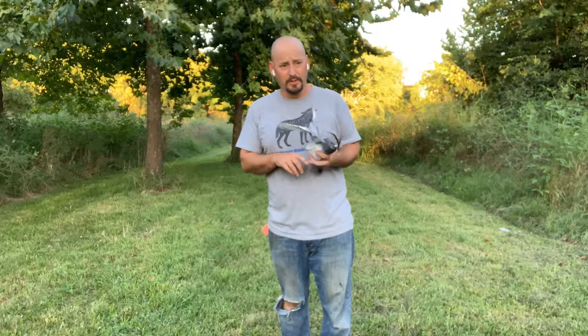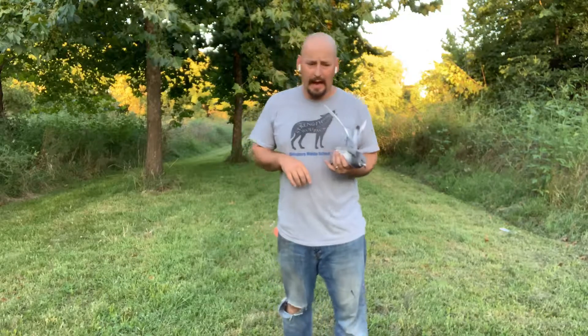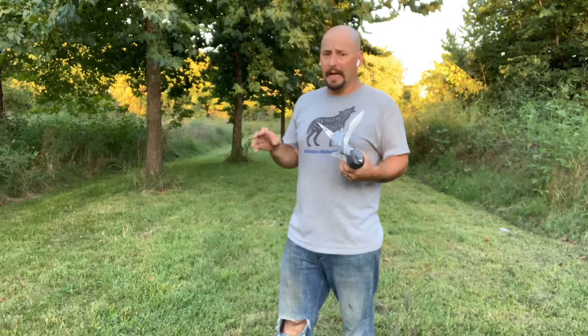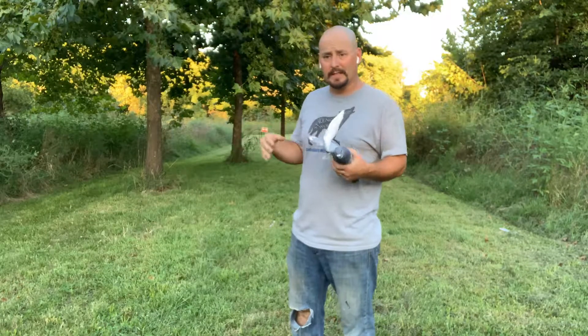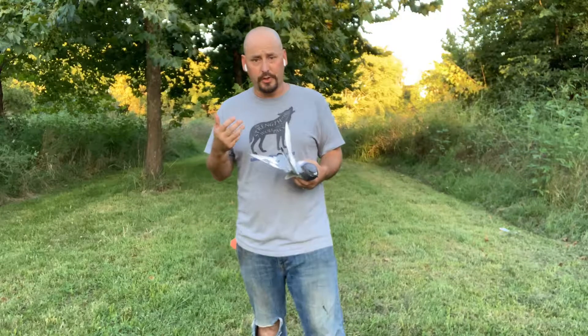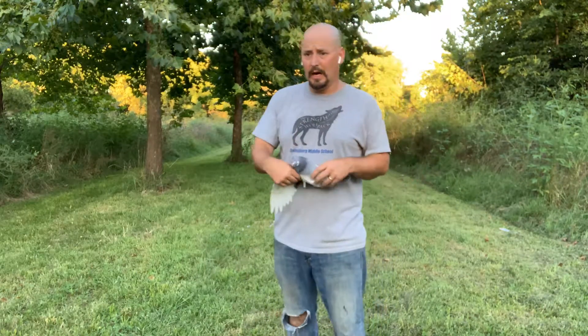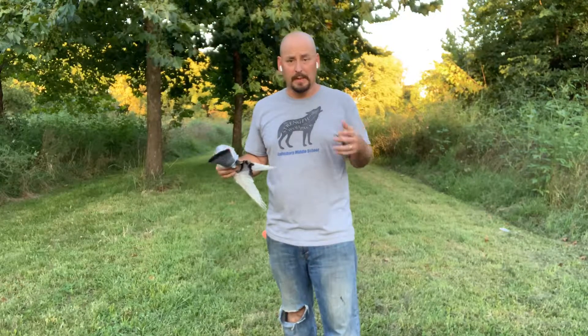She has been retrieving live birds. She has heard gunfire. And I have been working on teaching her how to hunt — meaning how to quarter, how to work back and forth in the grass, how to put her nose down and actually search. So far, I've been very pleased with Mia. She's been doing a great job. No significant complaints at all.